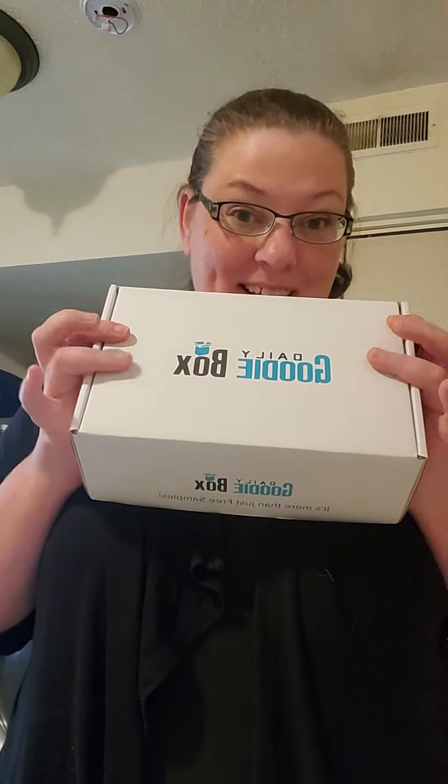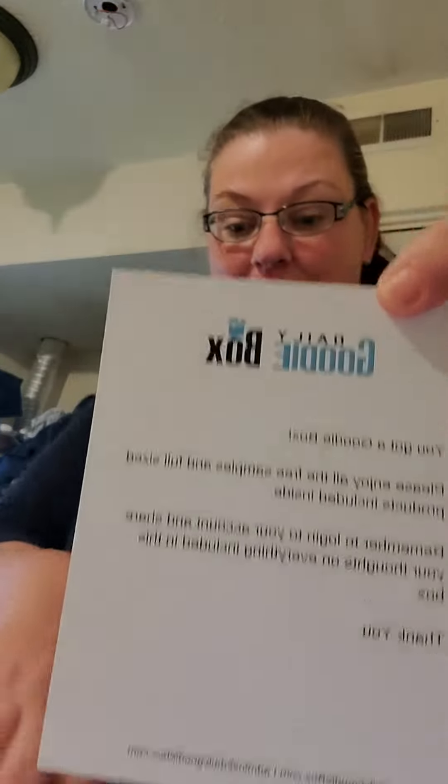Today is one of my absolute favorite days of the month — it is Daily Goodie Box day! This came in the mail yesterday but we had a bunch of stuff to do so we weren't able to get to it. However, today we are definitely getting to it. Want to see what goodies we got this month? Of course.